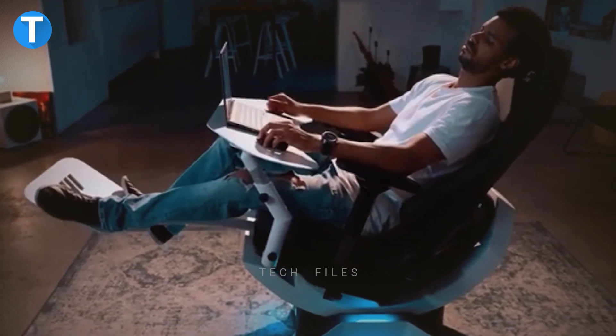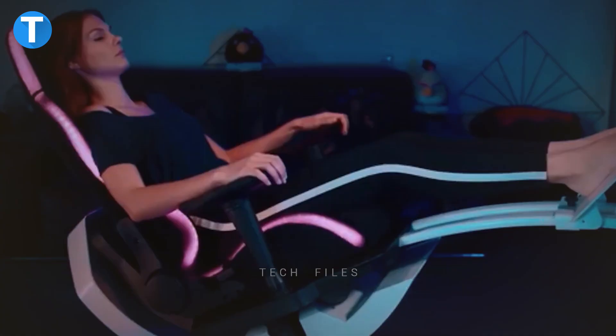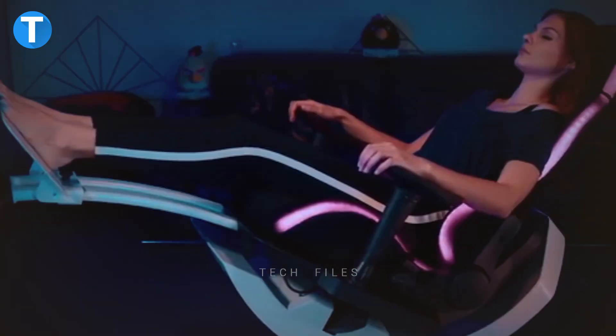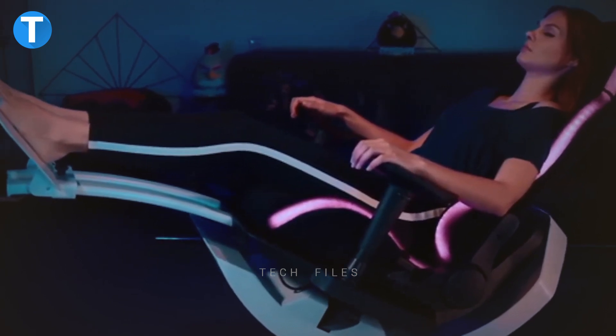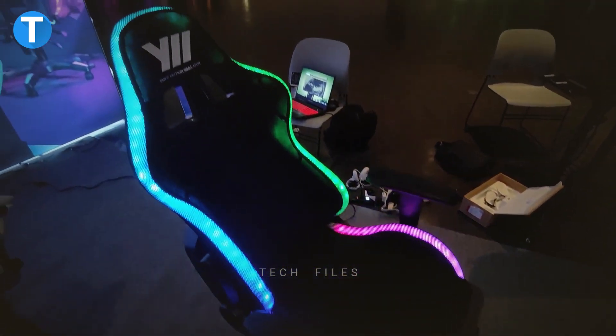The YOR2 can also be used by non-gamers for relaxation purposes at home or at work. Just sit back and relax in the device with the various relaxation programs put in place for the chair to de-stress you after a long day at work. The price is $1,500.